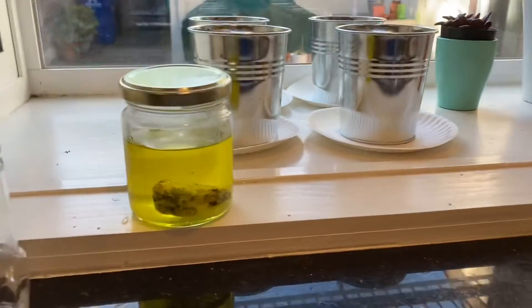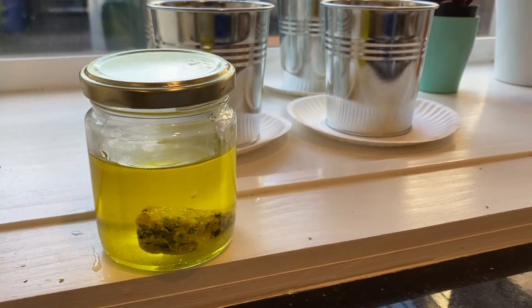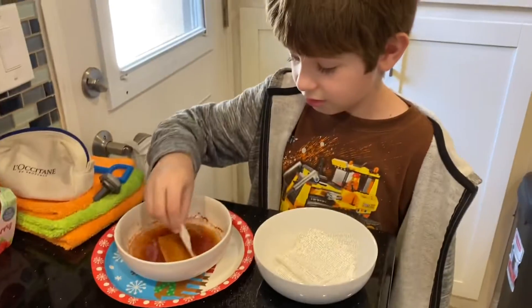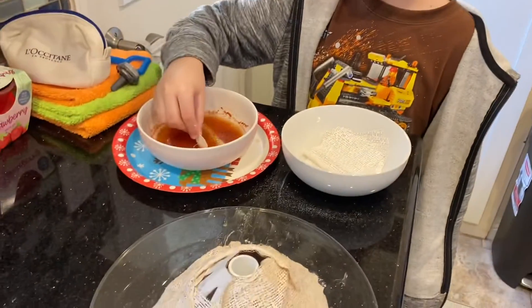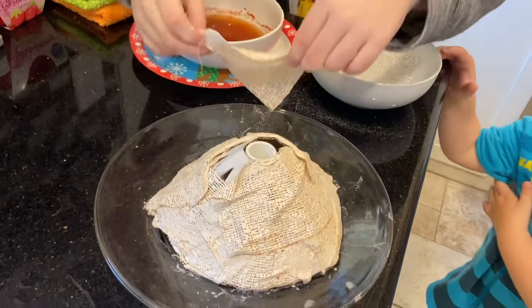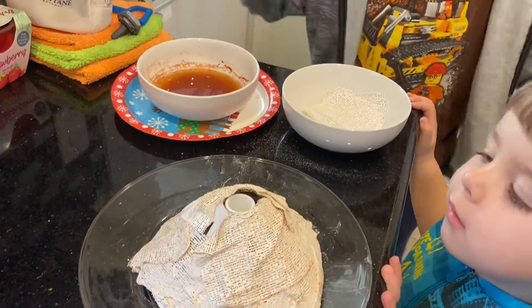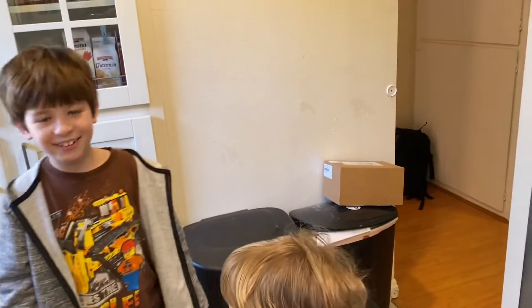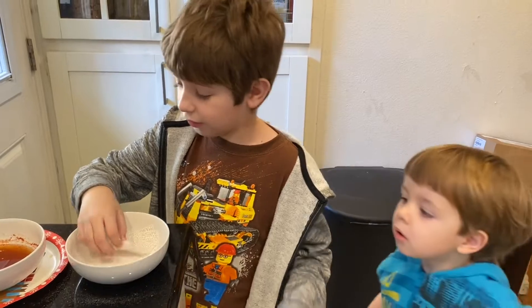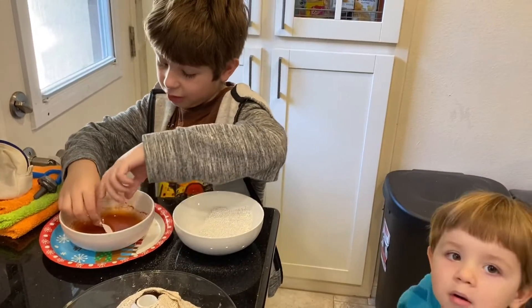Did the rock come with the kit? Yeah. Are you almost done building the volcano? Kind of. And then after that, we'll put the lava inside it — which is practically baking soda.